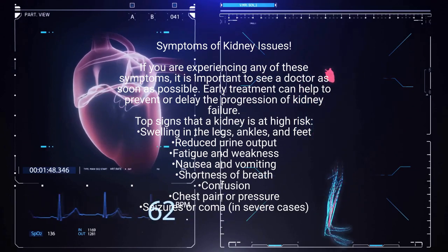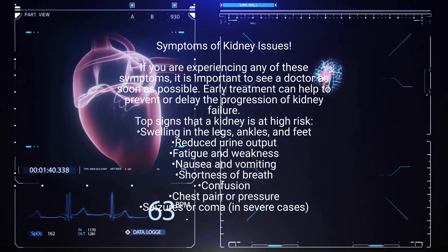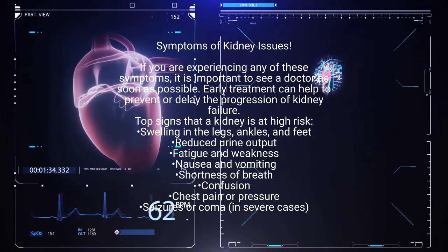If you are experiencing any of these symptoms, it is important to see a doctor as soon as possible. Early treatment can help to prevent or delay the progression of kidney failure.